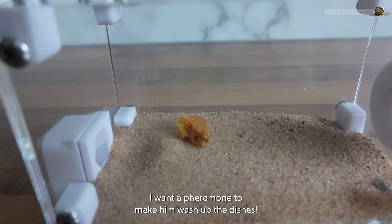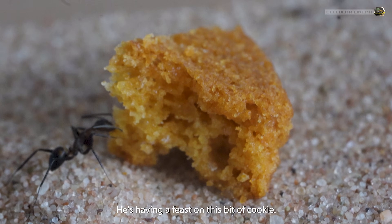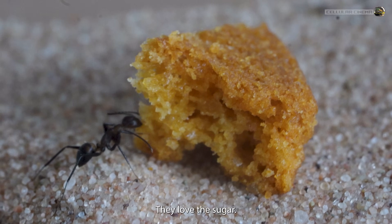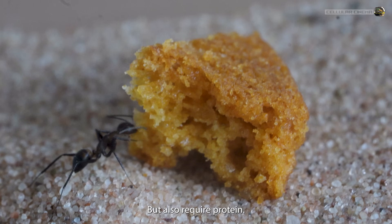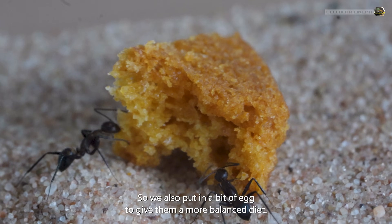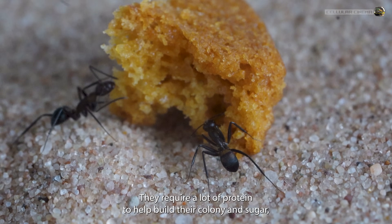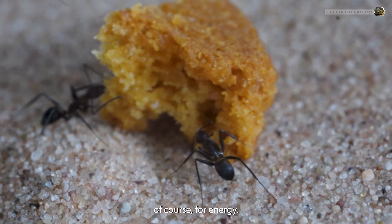I want a pheromone to make him wash up the dishes! This little guy is having a feast on a bit of cookie. They love the sugar, but also require protein, so we also put in a bit of egg to give them a more balanced diet. They require a lot of protein to help build their colony, and sugar of course for energy.